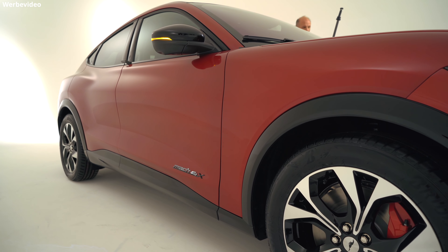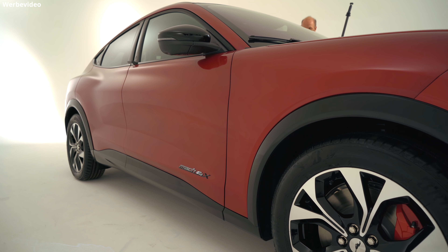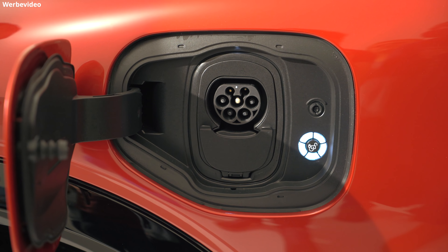Das Auto wird alle möglichen Ladeversionen unterstützen in allen Ländern, in denen es herauskommt — das heißt 1-, 2- und 3-phasig im Wechselstrom und auch Gleichstromschnellladen mit bis zu 150 Kilowatt.